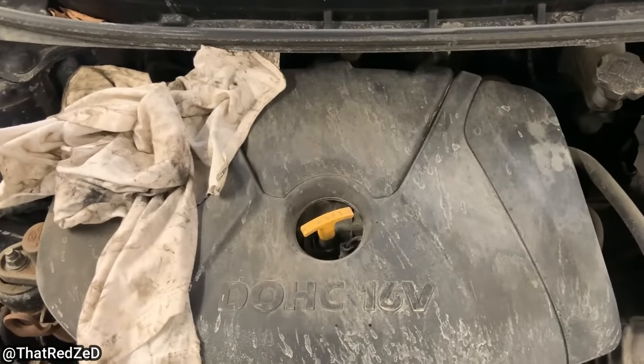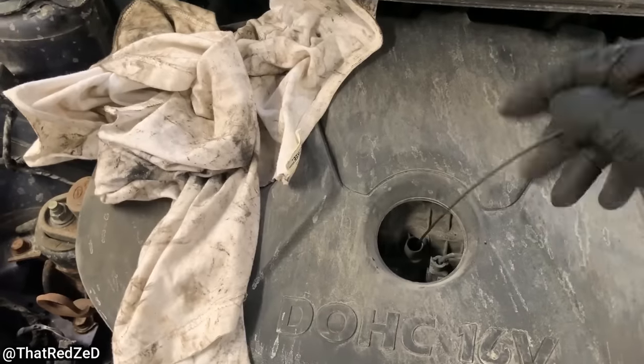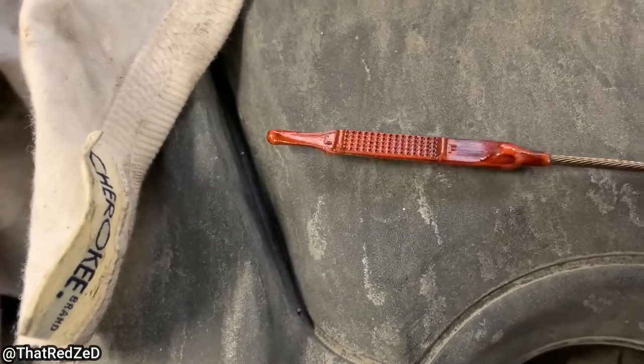Got a Hyundai here in for a tire repair. The yellow chain sticker was 10,000K overdue — typical Hyundai owner. The technician told the customer there was no oil on the dipstick and the customer declined repairs.